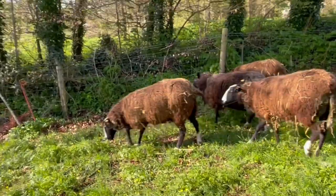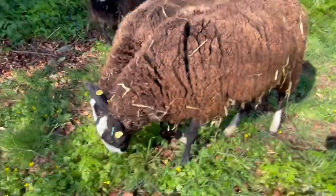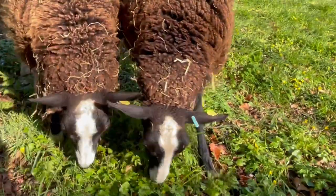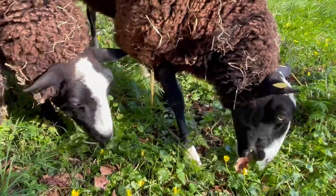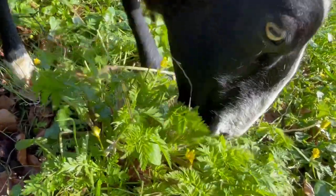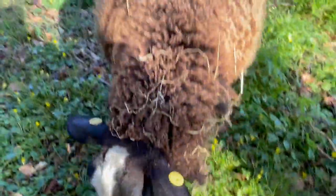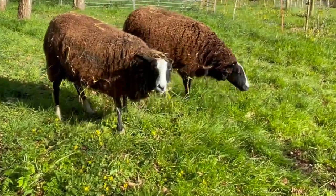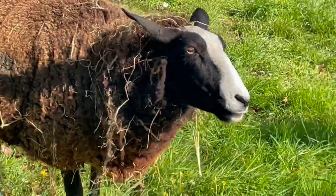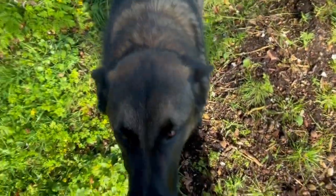These sheep are eating celandine and cow parsley. She's munching the leaves of the cow parsley — cow parsley is a herb that sheep can eat but humans can't. She's eating grass and cow parsley. She's got a mouthful of celandine and leaves — eating loads of celandine. It's got lovely antibacterial qualities, does celandine.